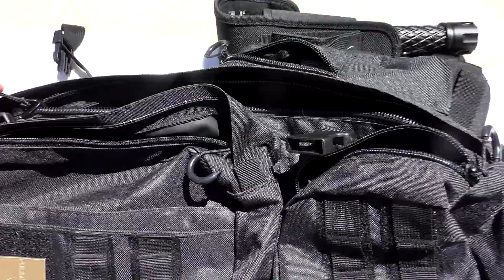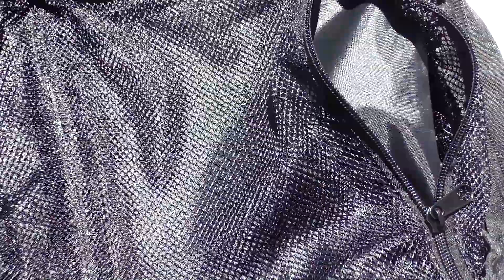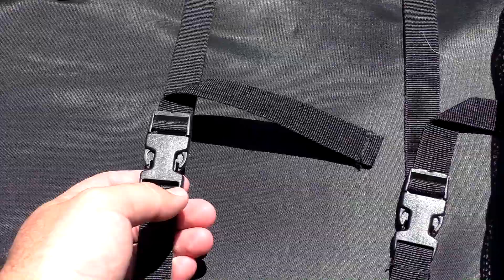The main compartment actually opens up completely as well — it zips all the way around from the bottom. On the back of this panel you have more mesh, so if you want to throw your socks in there or keep things dry and separate, you can do that. And look at the size of this large main compartment — it's huge. Inside, you have a lot of different ways to hook and secure things: Velcro tabs, plus a couple clasps you can use to strap things down, including a firearm. A huge main compartment.